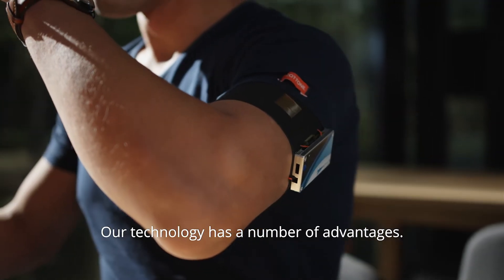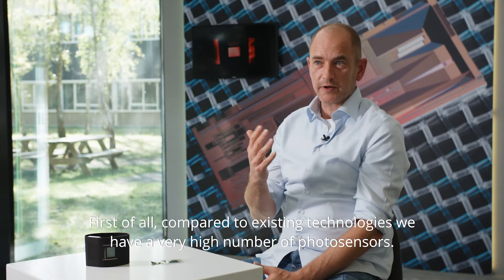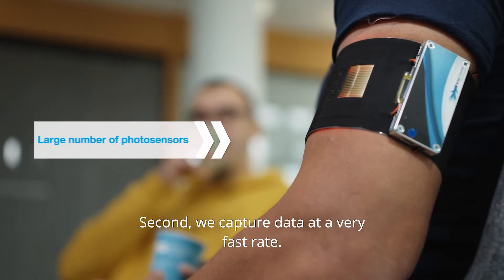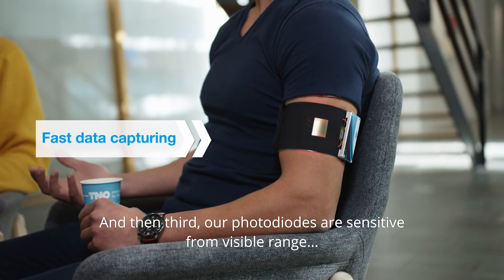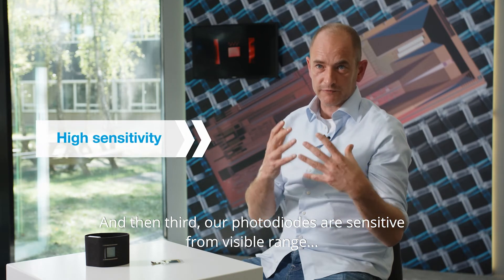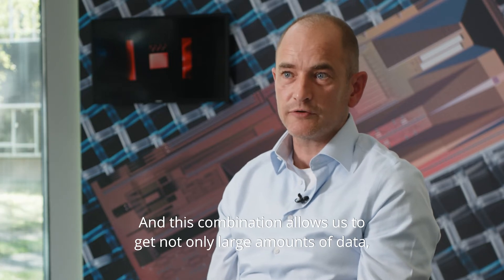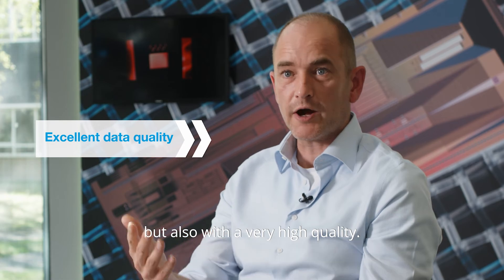Our technology has a number of advantages. First, compared to existing technologies we have a very high number of photosensors. Second, we capture data at a very fast rate. And third, our photodiodes are sensitive from the visible range all the way up into the near infrared. This combination allows us to get not only large amounts of data but also with very high quality.